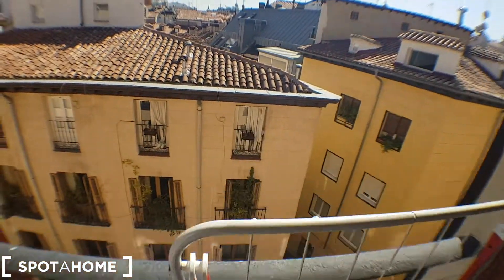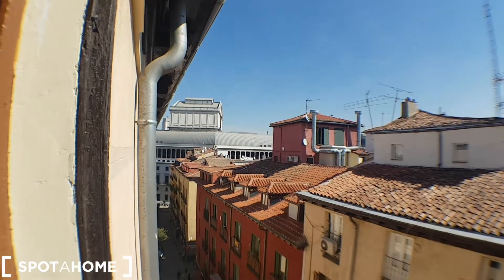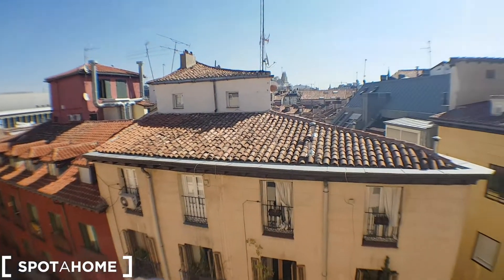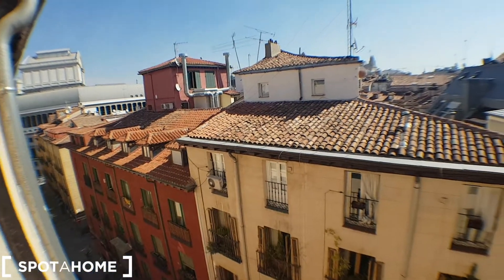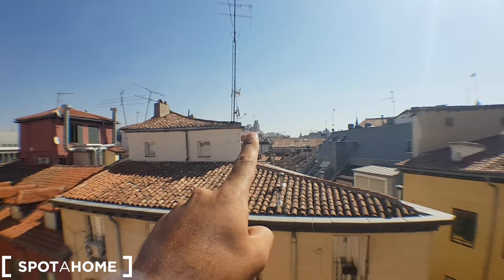I'll show you the window. Yeah, look at that — that's the Opera of Madrid, really close. And this would be the Opera neighborhood, one of the oldest parts of Madrid and the most beautiful ones. That's the city hall. Let's continue.